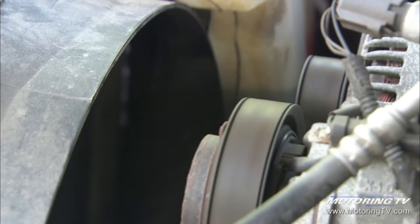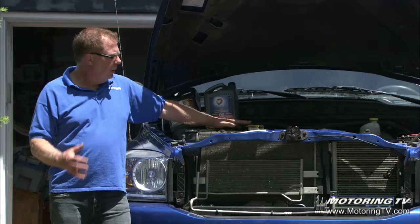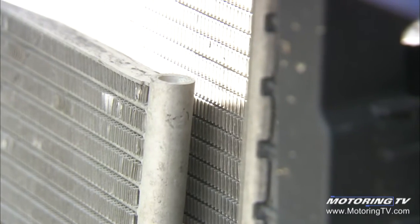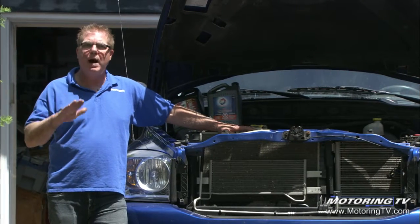The mechanical fan is belt driven off the front of the engine on the nose of the water pump, with a viscous clutch. It moves a tremendous amount of air through that radiator. The aluminum and plastic radiators that have been used now for decades are so reliable and so efficient at cooling that cooling system problems have dropped tremendously.